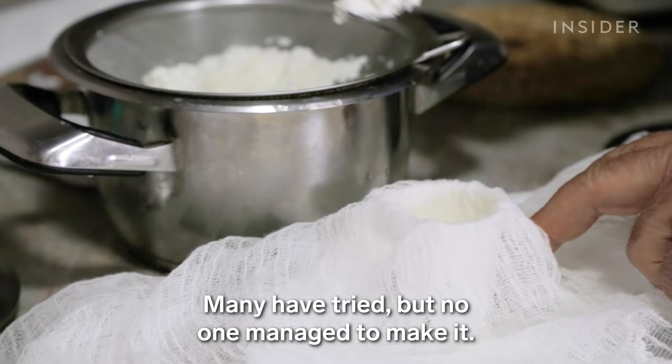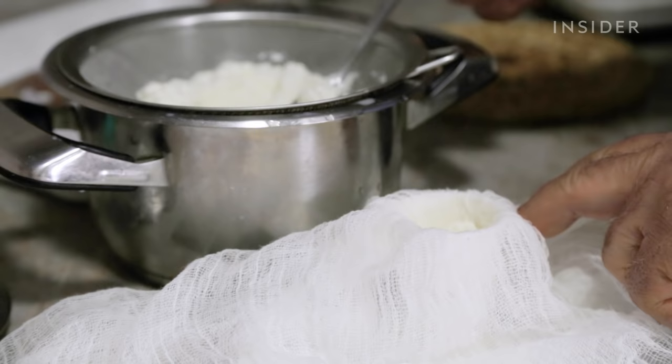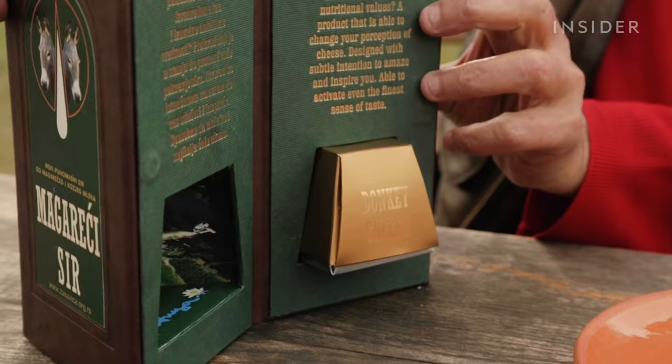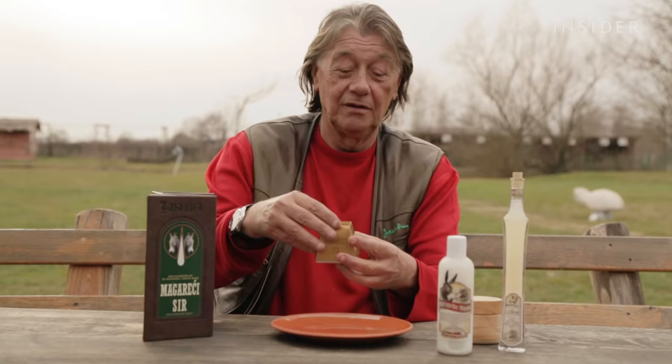The cheese is finally placed into 50 gram molds to age for a few days. Once removed from the molds, it's set in another room to age for at least a month more. The final product is crumbly and soft with a rich flavor.